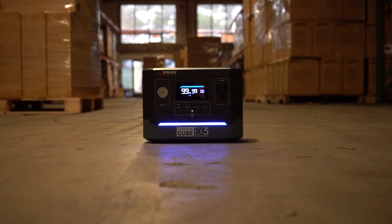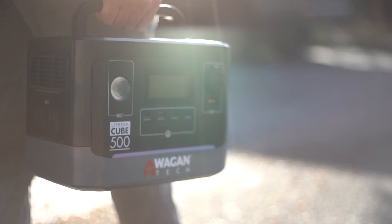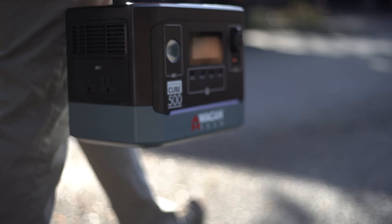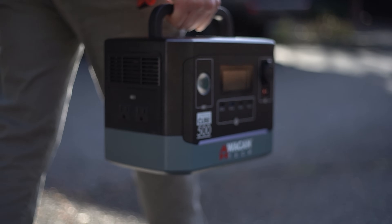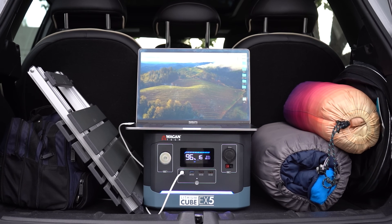Behold the heart of this tiny titan — two 120-volt AC outlets stand ready to serve. The EX-5's inverter proudly offers 500 running watts for your power tools, laptops, and RC toys, and a jaw-dropping 1000-watt peak surge for those high-wattage appliances. Feel free to work or play wherever you want, knowing full well that the EX-5 will give you that home-office quality power where you are.